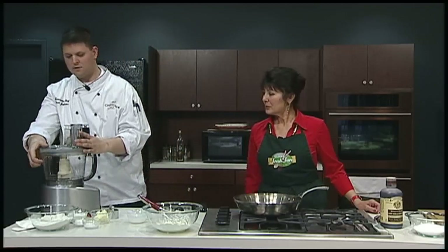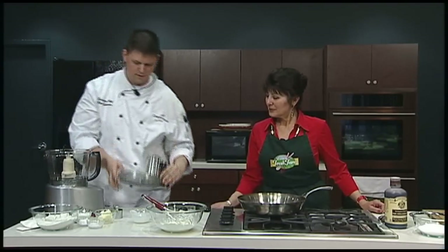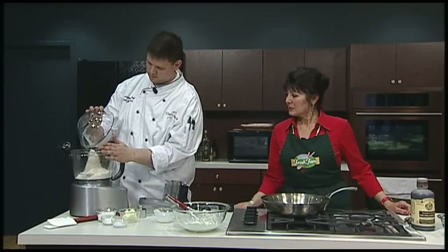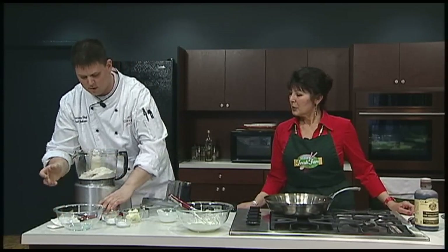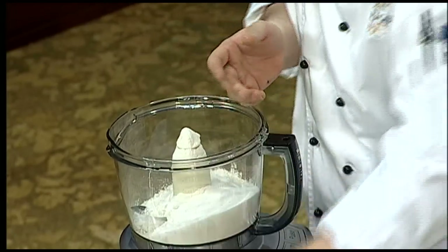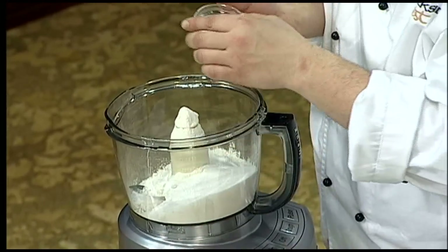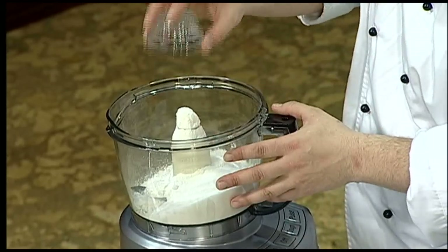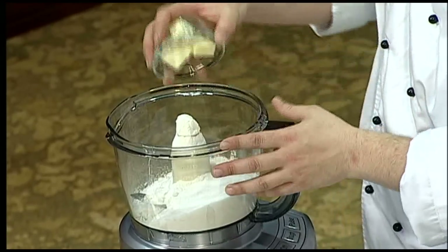So then in our food processor here, we'll take our ingredients: a couple cups of flour — and we don't need to worry about sifting on this — a cup of sugar, a little bit of baking powder, some nice kosher salt, and four tablespoons of butter.